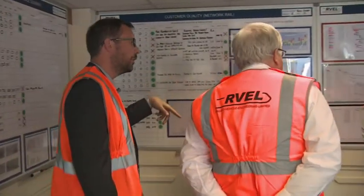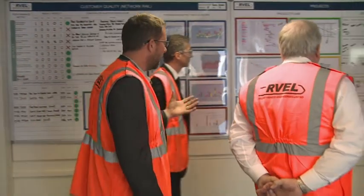The visit rounded off in the visual management suite, the heart of Revel's lean manufacturing process.